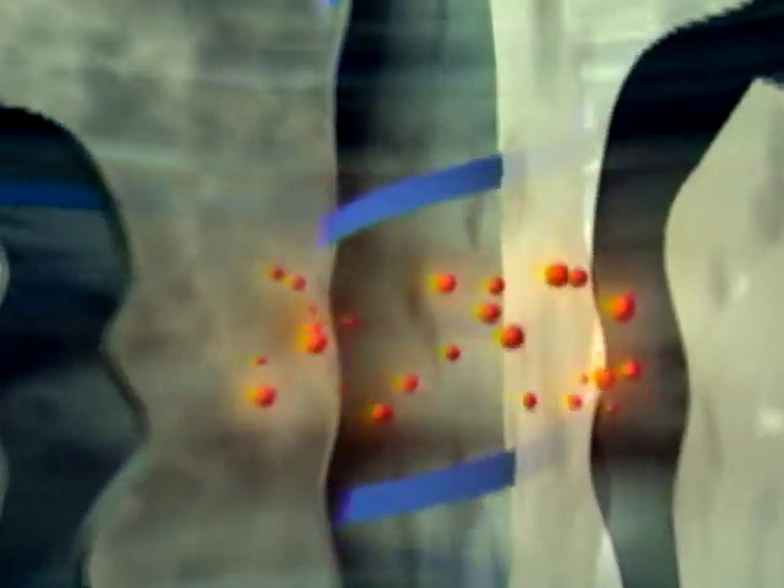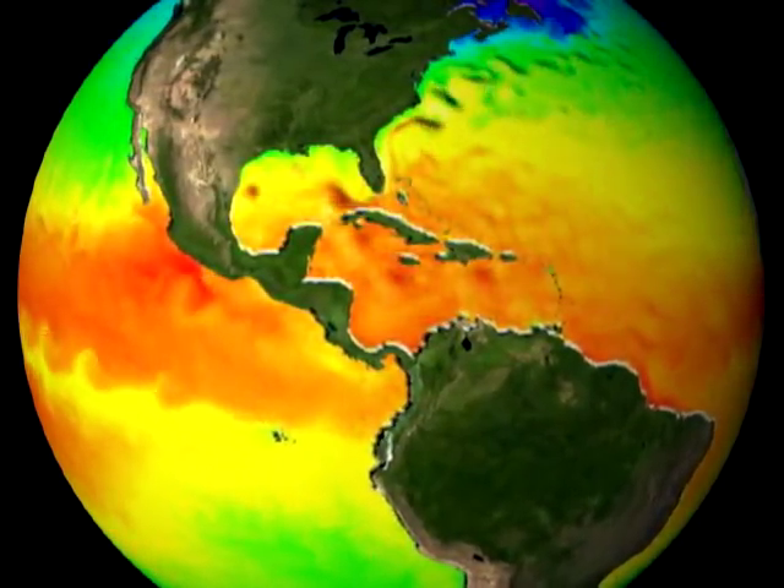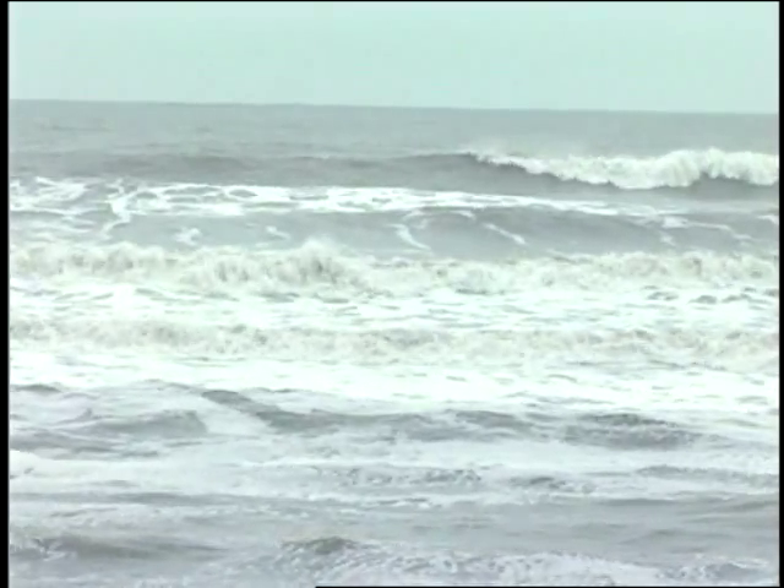The first thing our hurricane heat engines need is fuel. In this analogy, the entire ocean can be considered to be our gas tank, and the fuel is the warm, humid air resting atop the tropical oceans.